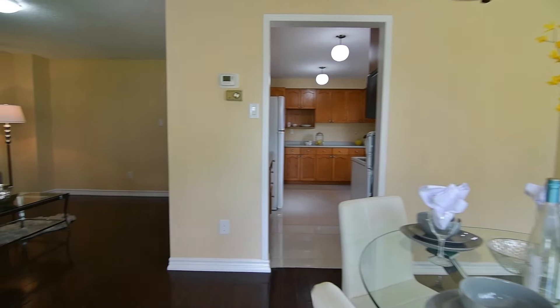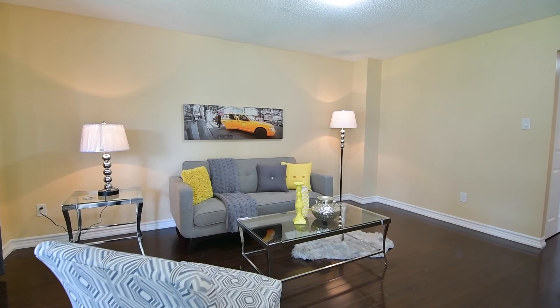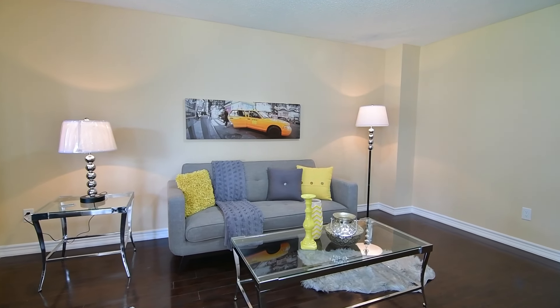Completing these wonderful entertaining and family spaces is a graciously sized living room, with soft natural light enhancing its neutral decor and openness.